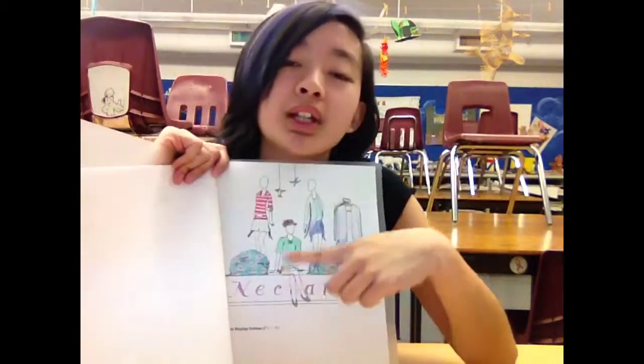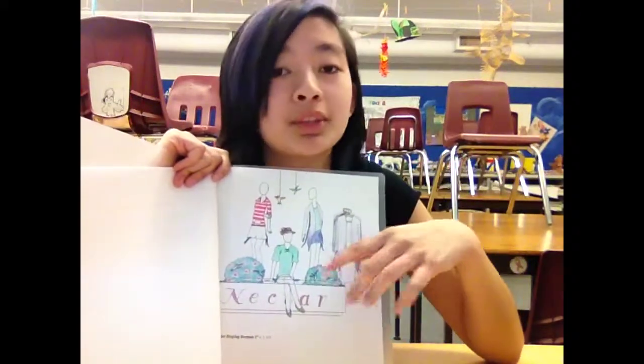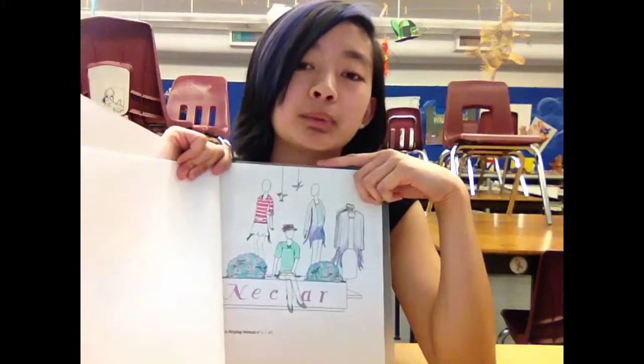For the third part, the clothes of the mannequins are actually colored to resemble the hummingbirds flying around them, and they also have extensions on the side to resemble the tail feathers. I thought that was a nice way to have the hummingbirds have a greater impact on advertising the clothes. That concludes my entrance project presentation. Thanks for watching.